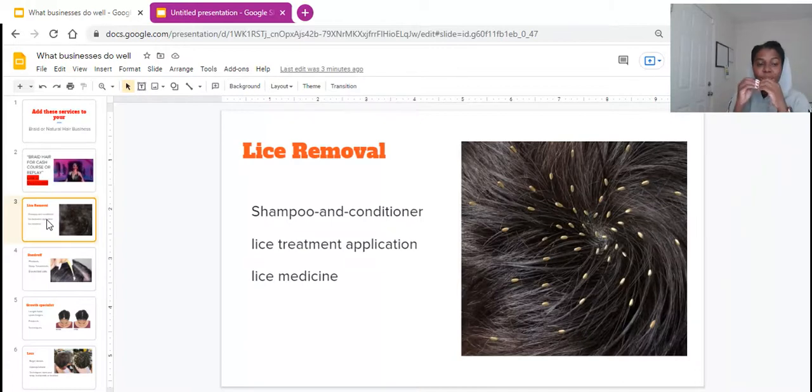First thing that you can add to your business is lice removal. This is a whole thing, you guys. Lice removal is something that a lot of parents, especially with younger kids, deal with, and they want to know exactly how to get rid of the lice out of their children's hair as soon as possible. So if you have the shampoos, the conditioners, the lice treatments, the lice medicine — you can actually promote lice removal as one of the things you offer in your business.